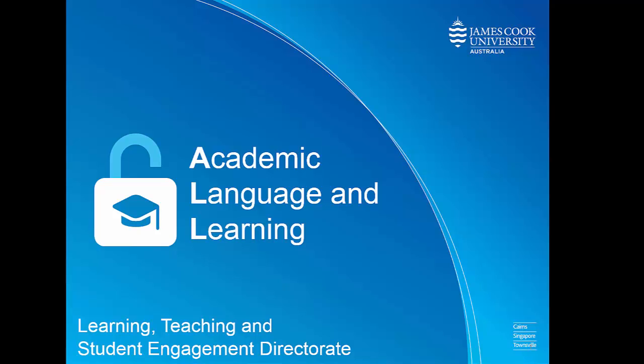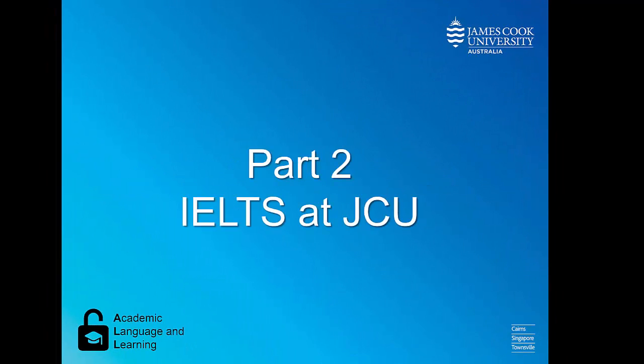Hello and welcome to Academic Language and Learning, a service area of Learning, Teaching and Student Engagement Directorate at James Cook University. In part two of this video, we are going to discuss IELTS at JCU.